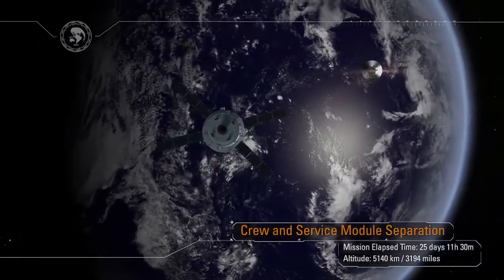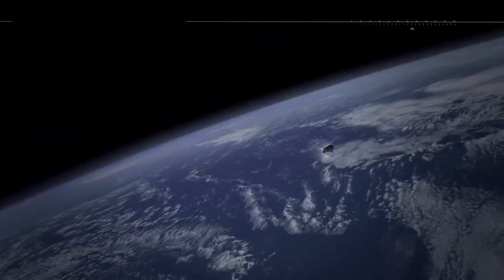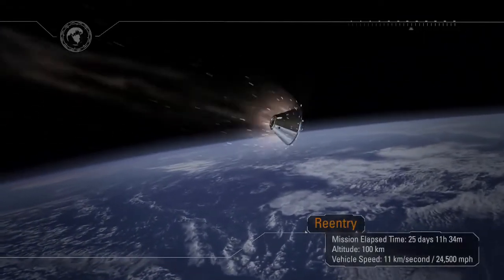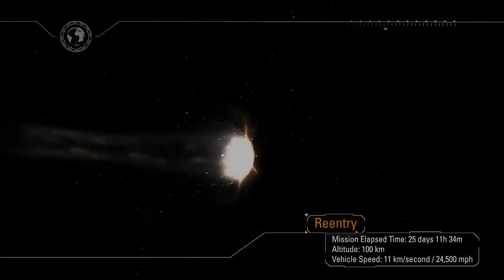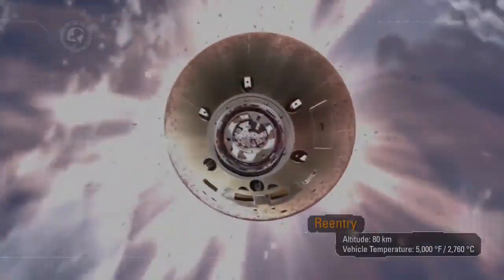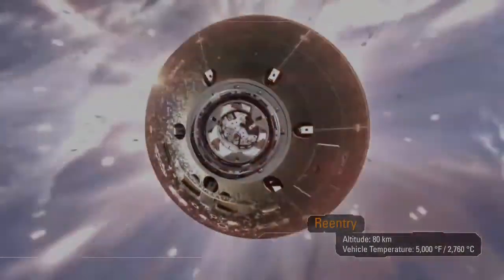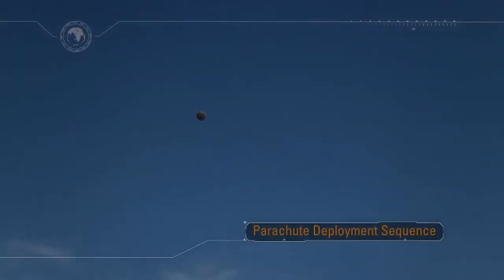Following separation, the world's largest heat shield will be oriented into the direction of travel to prepare for entry interface at an altitude of 400,000 feet. At entry interface, Orion will hit the Earth's atmosphere traveling at a speed of 24,500 miles an hour and decelerate at up to nine times the force of gravity. The heat shield will protect the spacecraft from temperatures approaching 5,000 degrees Fahrenheit — half as hot as the surface of the Sun. Orion will continue to decelerate, pass through the sound barrier, and announce its arrival to the waiting recovery team with a sonic boom.